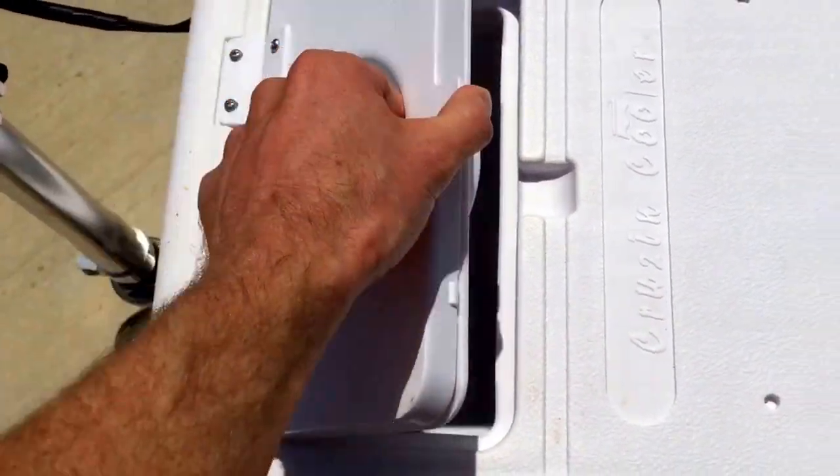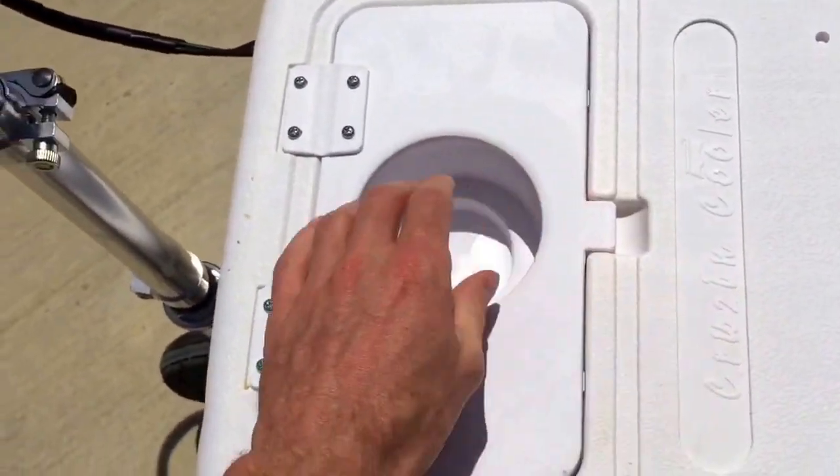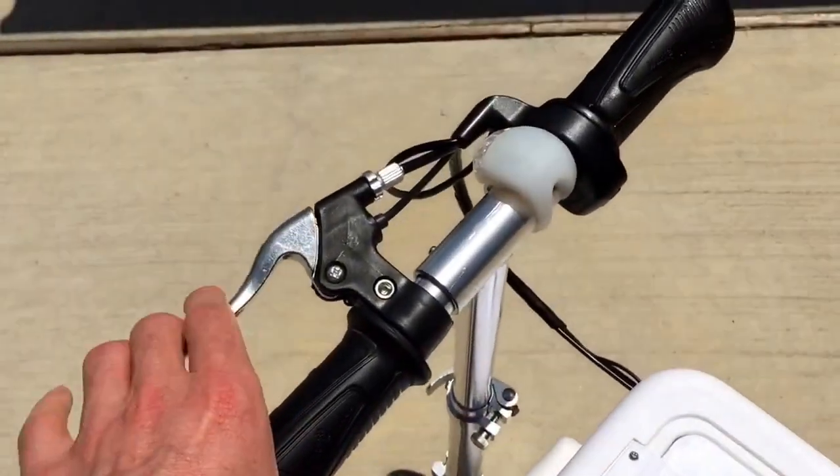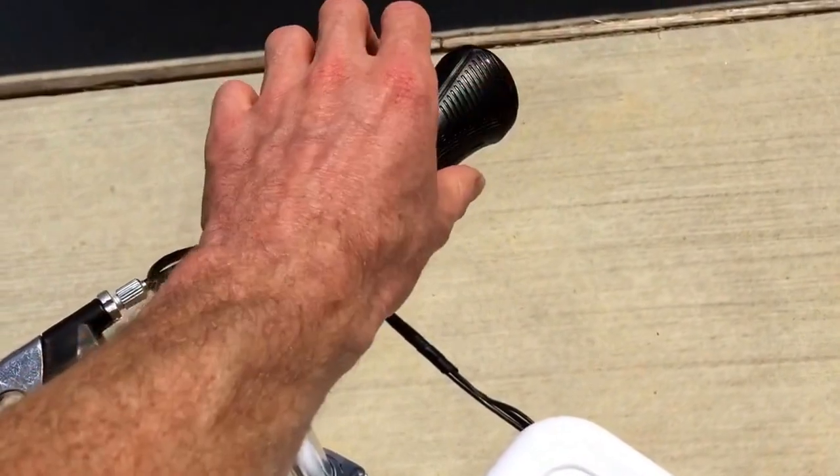There's a trap door on the top so you can reach in while you're going — should you choose to do so — to have a drink. There's a cup holder up here. See, here's the brake; this is the gas — twist it backwards to go.